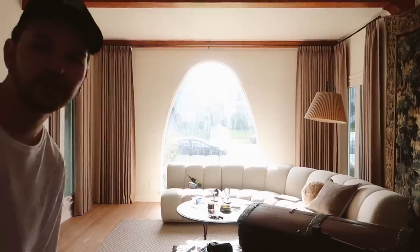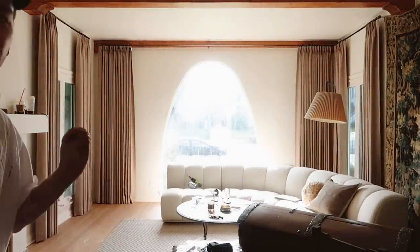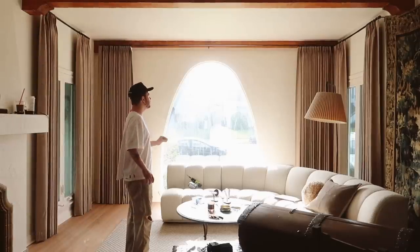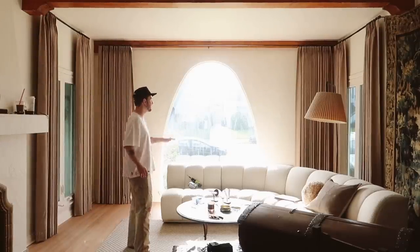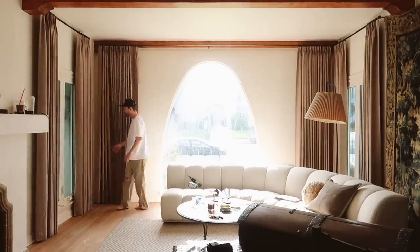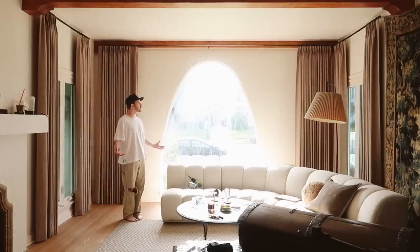Are you joking right now with how this looks? Let me get out of the frame so you can see. That looks unreal. These curtains are truly so, so beautiful. I've never touched, felt, or pulled prettier curtains before. I am so happy with these — they look stunning. They draw your eye up and make the room look so much larger.